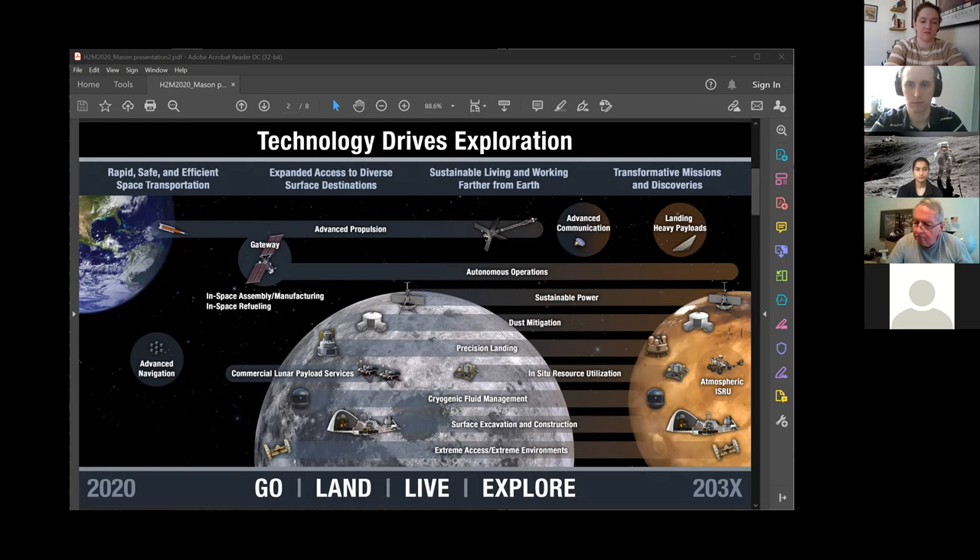To the extent that we can, we're developing technologies that are multi-mission — that is, they can be used on the moon and with minor modifications or adaptations also be used on Mars.